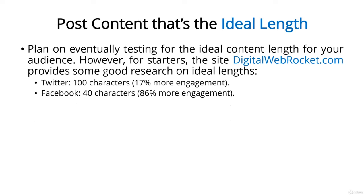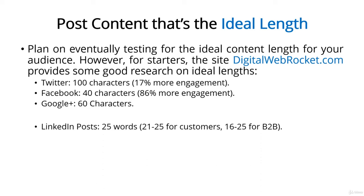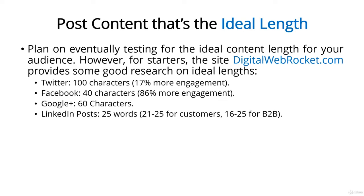Facebook? 40 characters. Research shows posts with a mere 40 characters get 86% more engagement than longer posts. Google Plus? 60 characters. Your headlines need to fit on one line, and it needs to grab your reader's attention. LinkedIn posts? 25 words. Consumer-oriented posts get better engagement right around 21-25 words, while 16-25 words is the sweet spot for business-to-business posts.